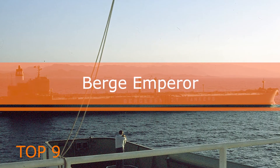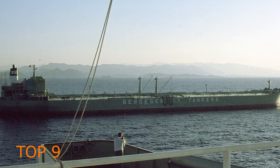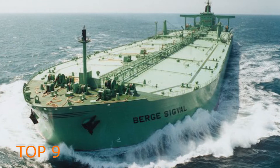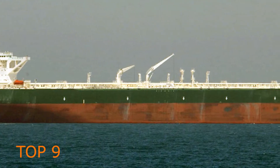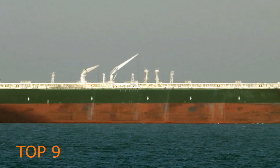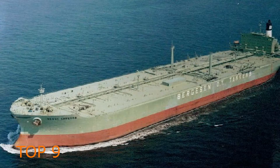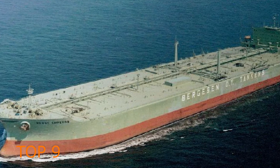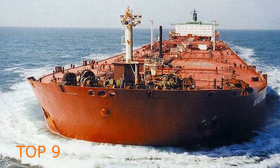The Burge Emperor was a large oil tanker built in the year 1975 in Japan by Mitsui, and was one of the largest oil tankers of all time. It was launched on 30 August 1975. The ship weighed 211,360 tons and had a length of 381.82 meters.